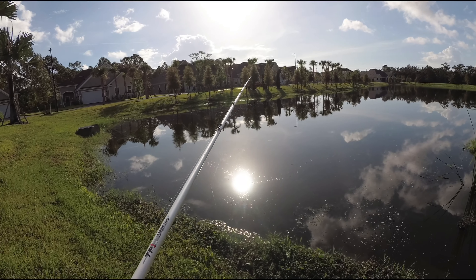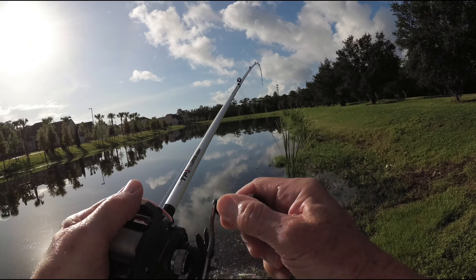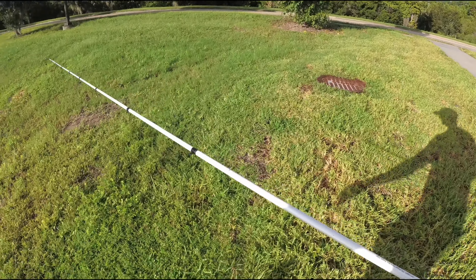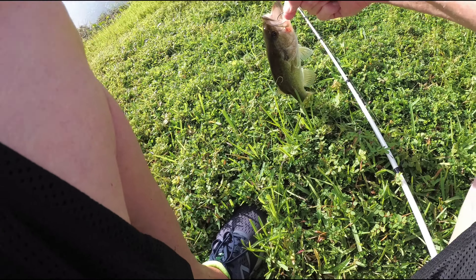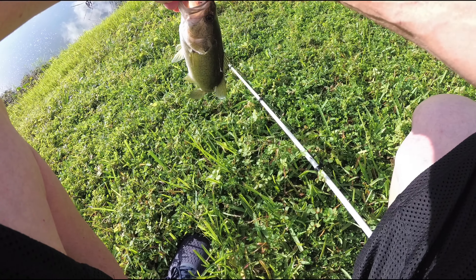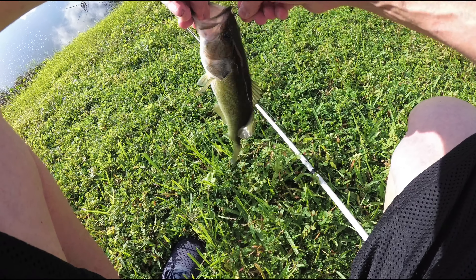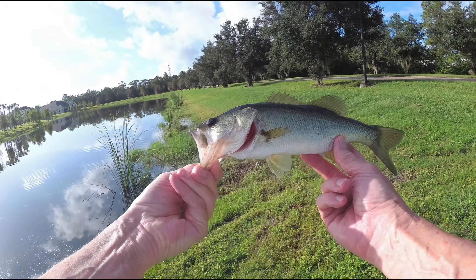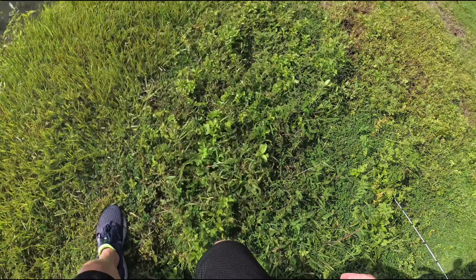And I got interrupted by another fish. This one's not quite as big. Take it easy. Oh boy, these things are angry. It's the smallest one. Nice. Get bigger.